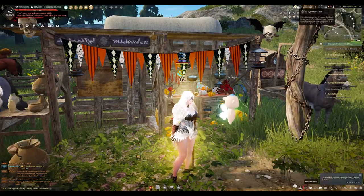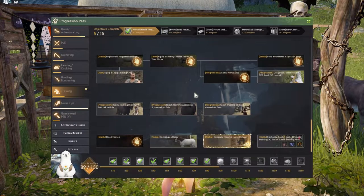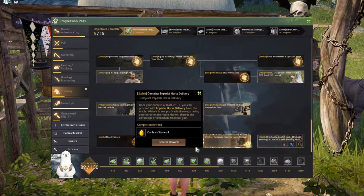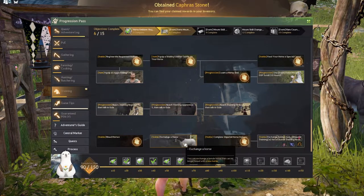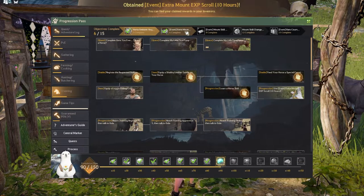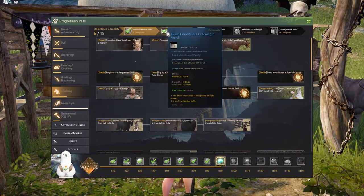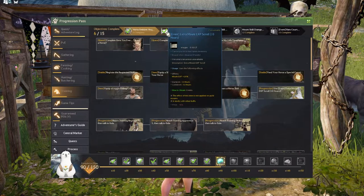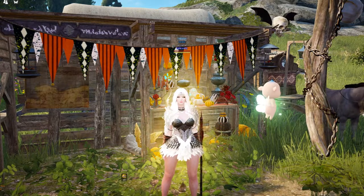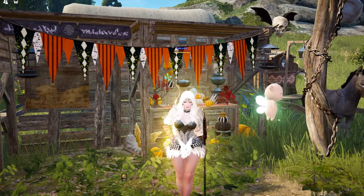While doing the video I noticed my progression pass was glowing — it's because I finished something for training. It turns out it's for completing imperial horse delivery, which I just did. Clicking on it gives me a Kaffer stone, which is not bad as a bonus. I also now have two extra mount XP scrolls that give mount XP +20% with a duration of 10 hours. That will be it for today's short horse video about imperial trading and imperial horse delivery — I hope it was helpful. Thank you for watching, see you next time!